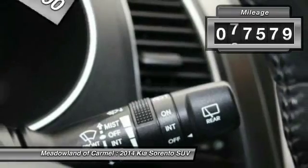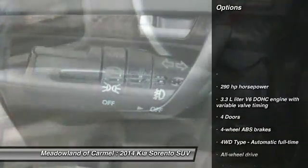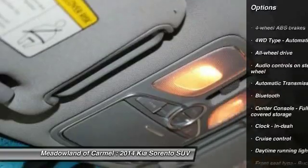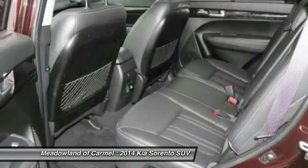This vehicle has less than 80,000 miles. Here are some of this vehicle's great options: all-wheel drive, traction control, Bluetooth, automatic transmission, cruise control, power windows, passenger airbag, trip computer, remote power door locks, tachometer.